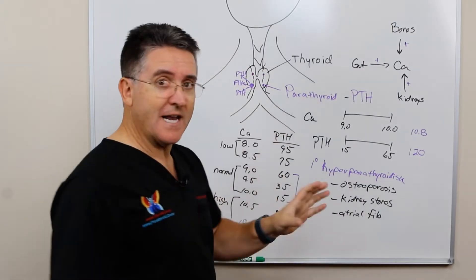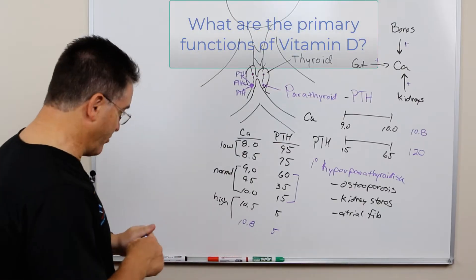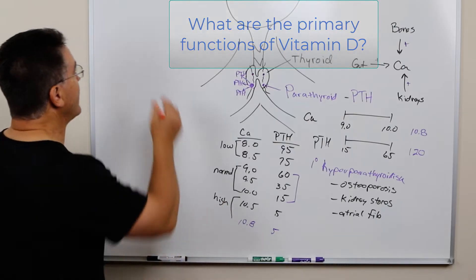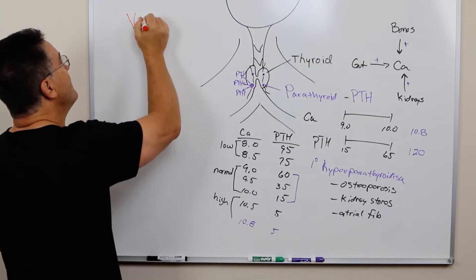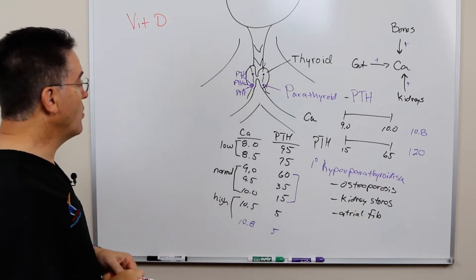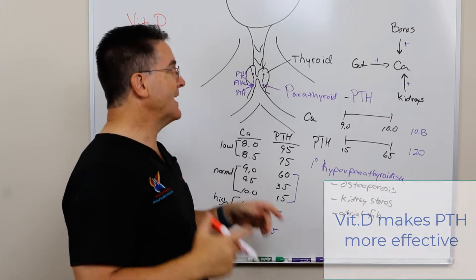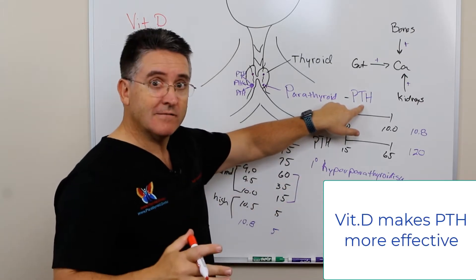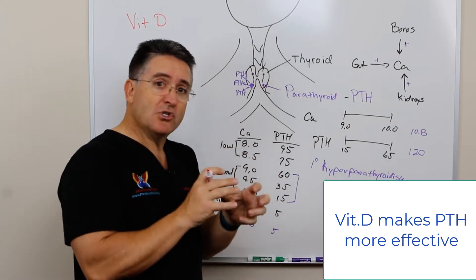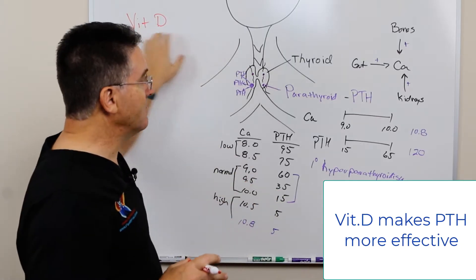But how does vitamin D play into this? First of all, we need to think about what are the primary functions of vitamin D. In this particular case, we're really going to focus on vitamin D's interaction with calcium regulation. Vitamin D is like a turbo booster — it makes PTH more effective. Think of it as boosting the functions of parathyroid hormones.